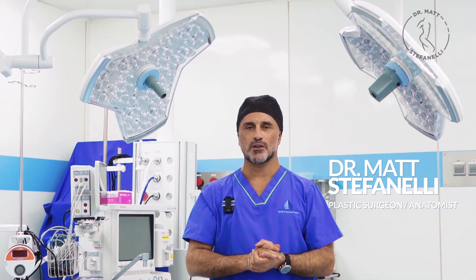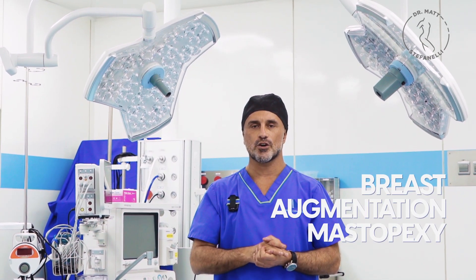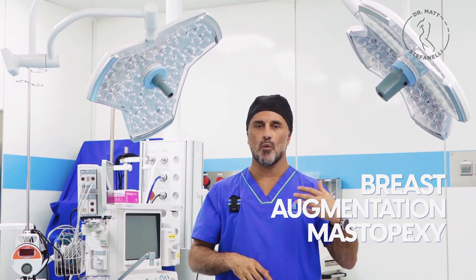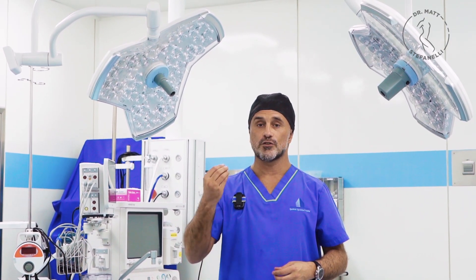Hi guys, greetings from Kutena Hospital, Dubai. I just finished a couple of minutes ago a breast augmentation mastopexy. What is it? This is a combination of two procedures: number one, breast augmentation with silicone implant; number two, a mastopexy to lift the breast.